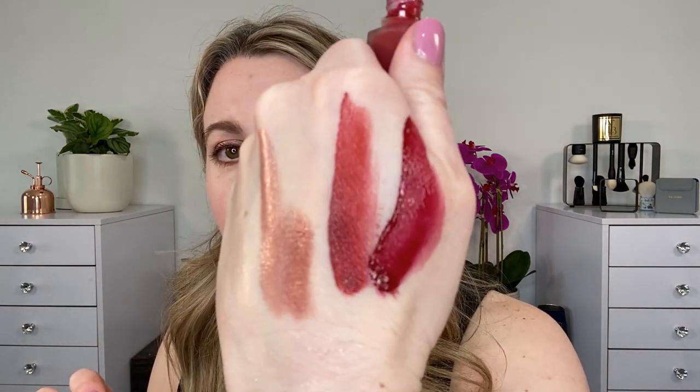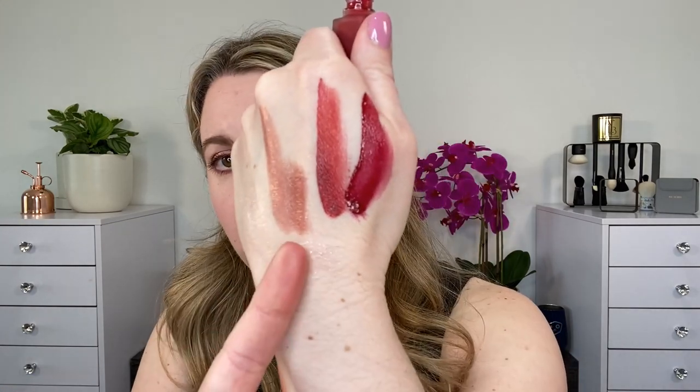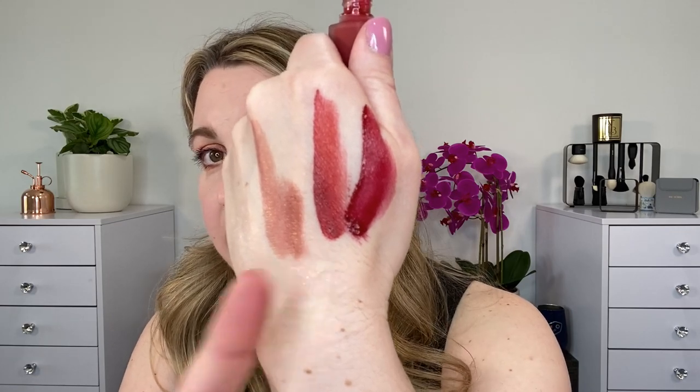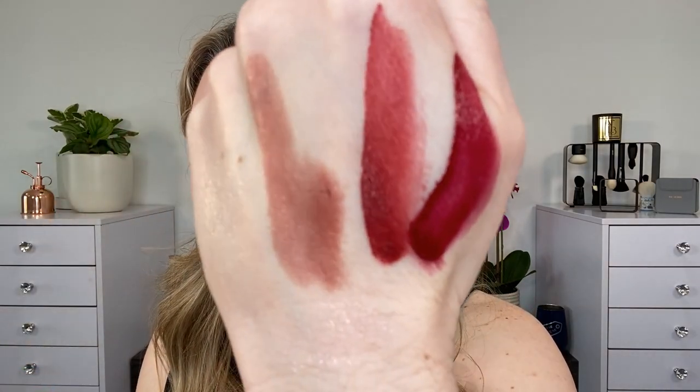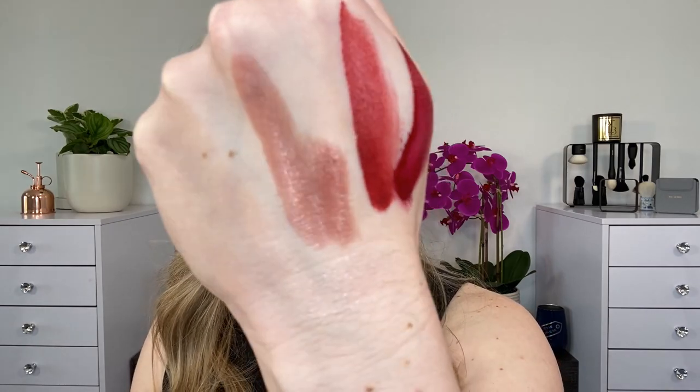Let's move on to a few comparisons, starting with lip comparisons. I only have one other Rouge Allure Infusion — this is in shade 836 Idelique, and it's another red. So I thought I would compare this, but Idelique is going to be a bit more of a burgundy red — much cooler in tone. And you can see that Evocation is going to be more neutral, not a warm red — it's really a neutral red. So it's going to be warmer in tone than Idelique, but it's a really beautiful shade.